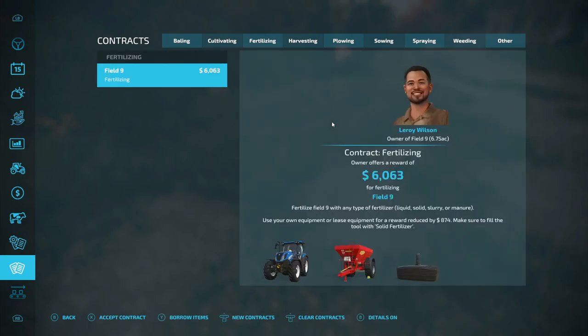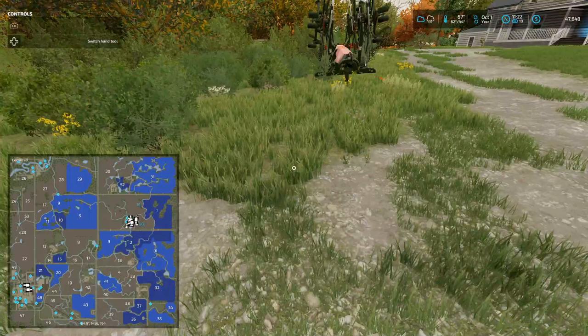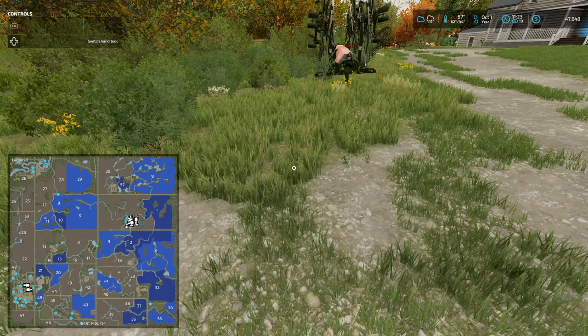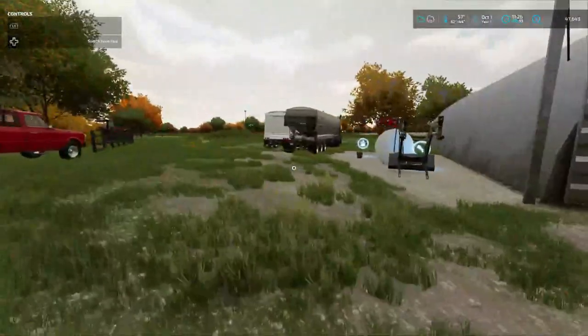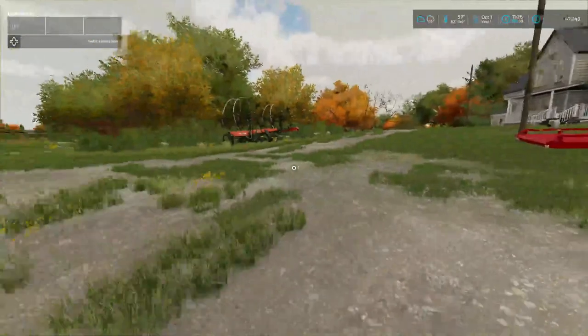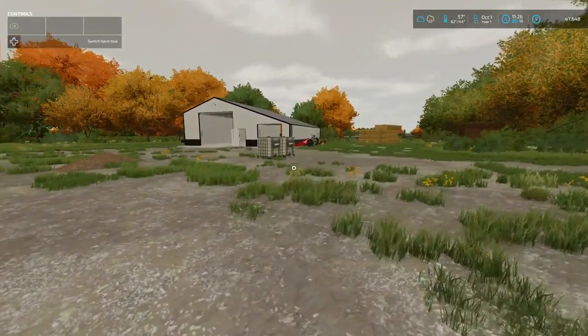New contracts — what'd I tell you, another one! Six thousand and sixty-three dollars. We got the Pearl Eyes here — $847 to lease it. Field 9... ain't that the one we just came from? Field 9's the little one up there — yeah, that's where we just came from. Man. I wish we had our own fertilized buggy.